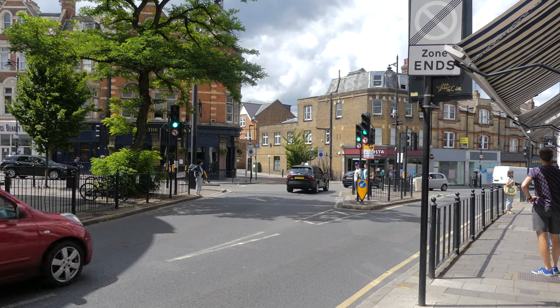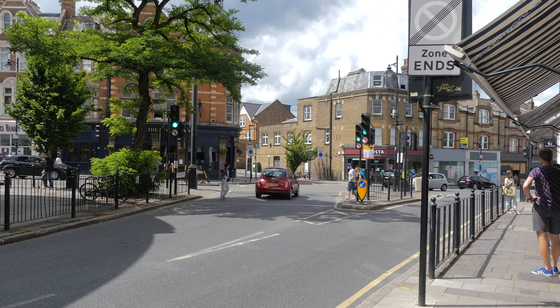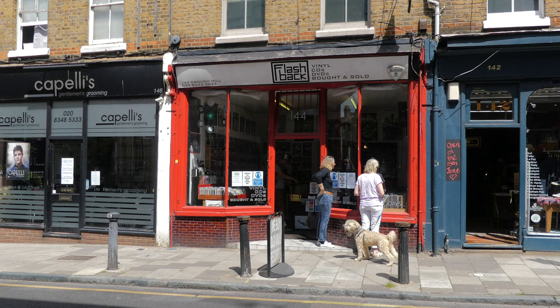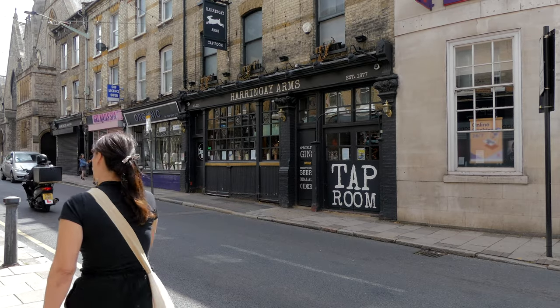One could say Crouch End's biggest drawback has also cemented its charm for visitors and the Crouch Enders who live here. It's never had an underground station and has been viewed as a poor relation to the other nearby leafy districts because of it.